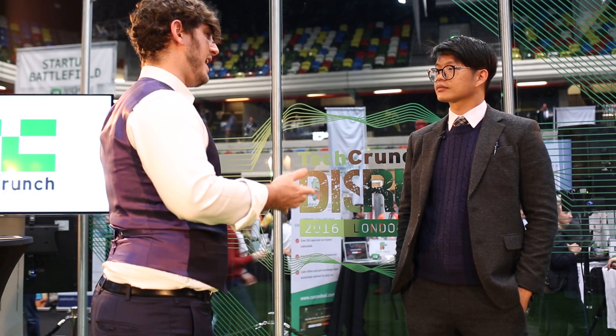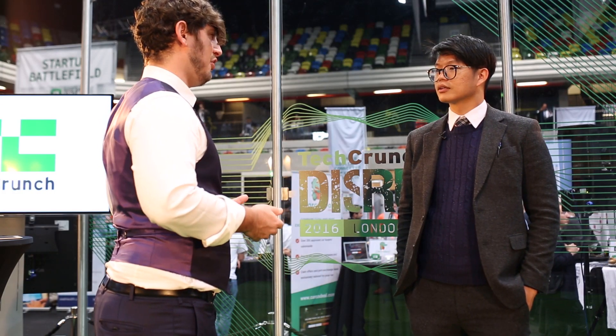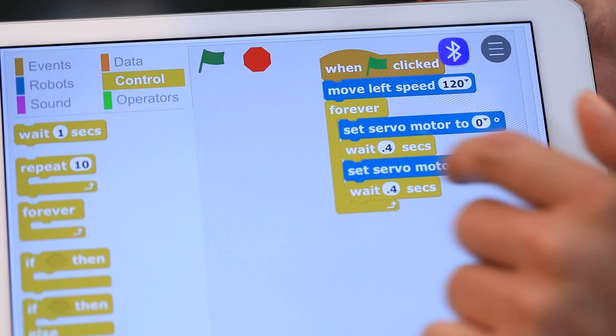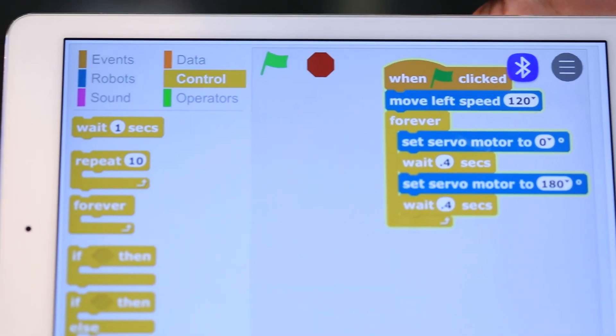Tell me about the iPad interface which lets them learn how to code with the robots. We have two apps for teaching kids coding. We have one called KamiCard, which uses images to let the kids order their commands. And then we have KamiBlock, which uses Scratch to let the kids program the robot.